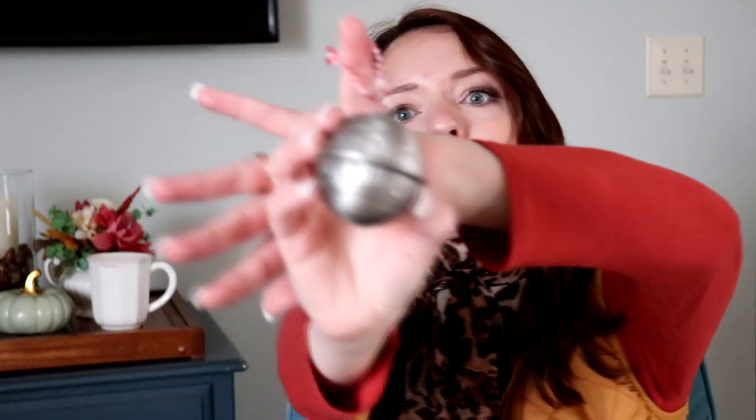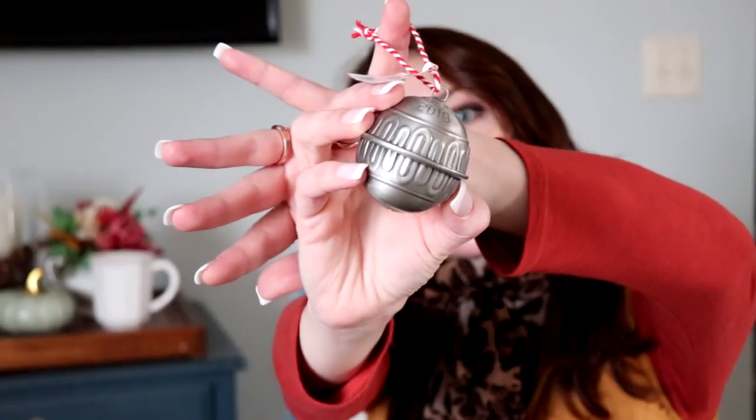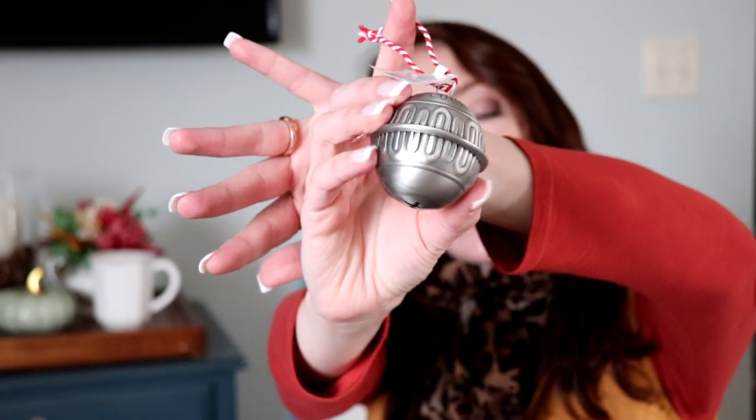It is so pretty. I bought the bell one year and I just loved it — I think it might have been 2017. I don't think I got one last year, now I'm kind of bummed because I really like these pewter-looking vintage style ornaments. Very cute, I really love pewter.